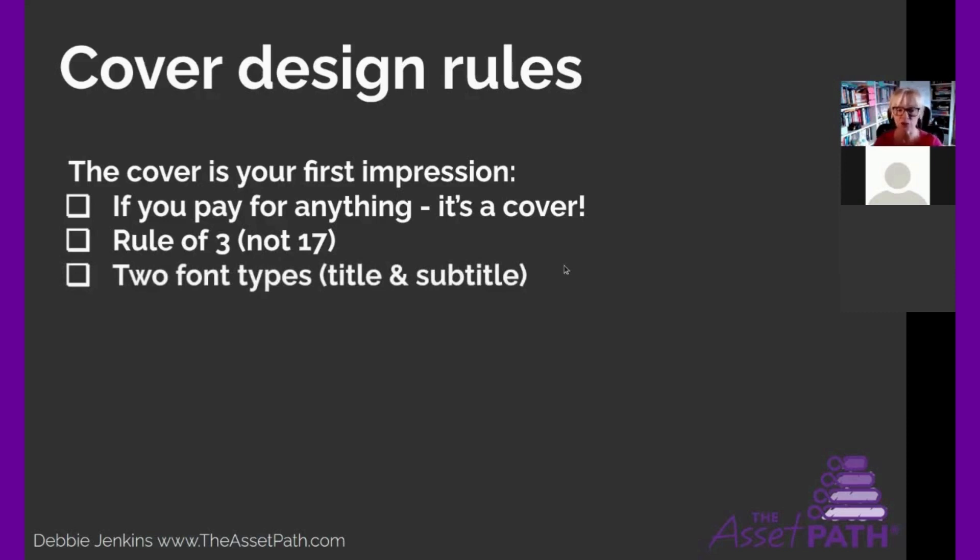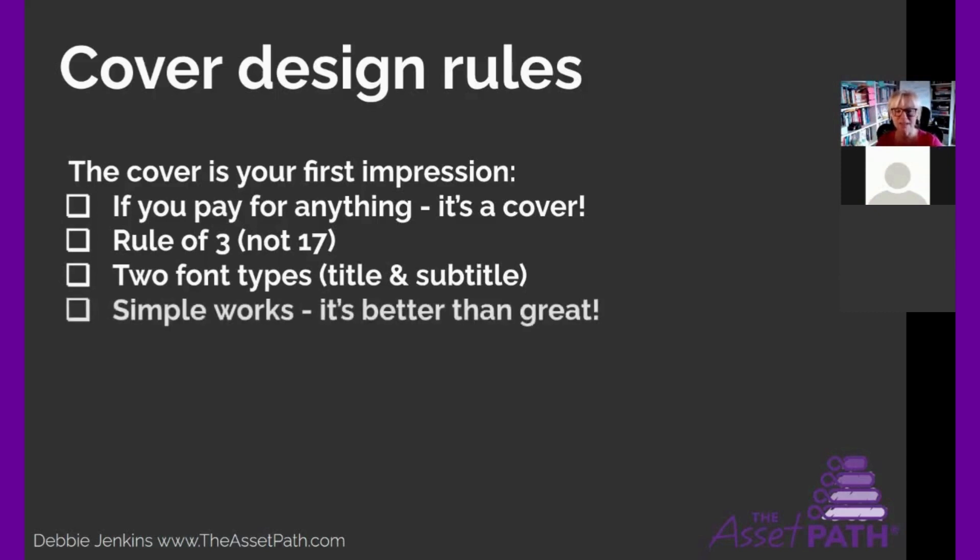Back to the two font types rule: a title font and a subtitle font — not 17 font types, just two. Be very simple and constrained in the fonts you use. Simple works best, seriously. Some of the most striking covers are just simple words. You don't have to have a million images added; you can keep it very, very simple.